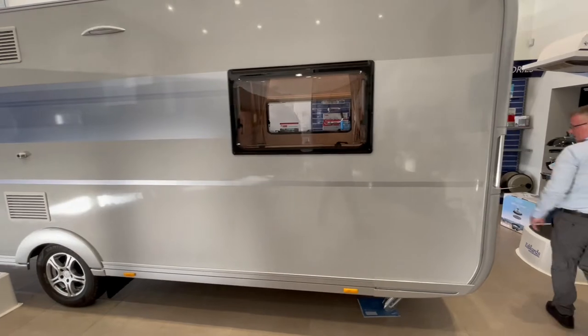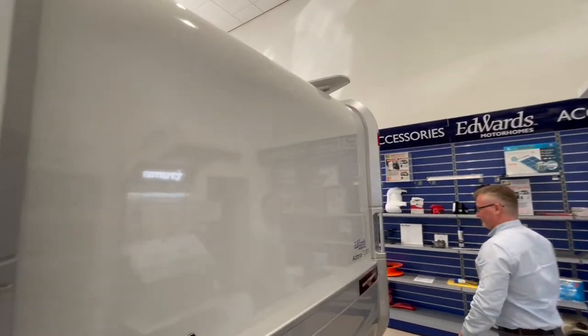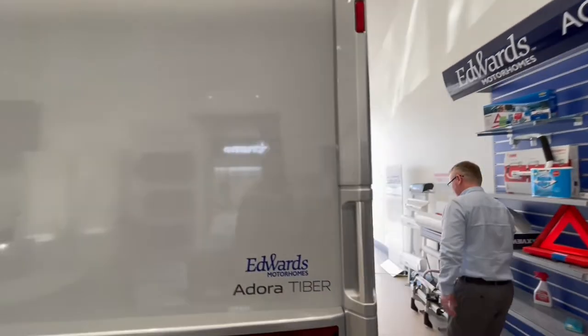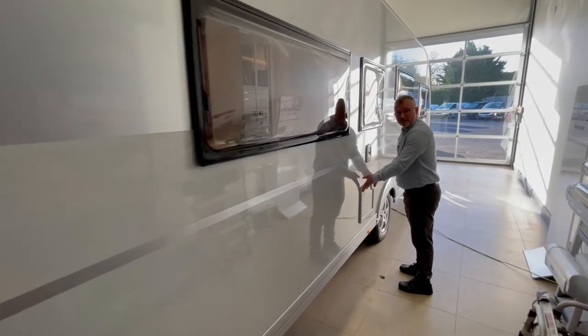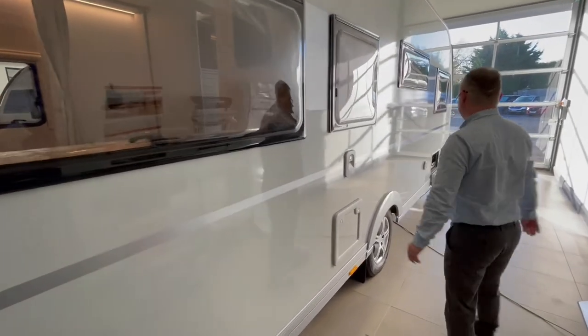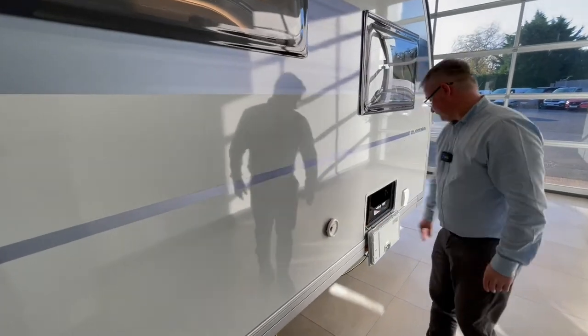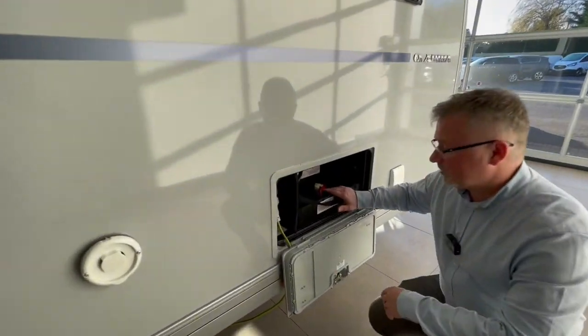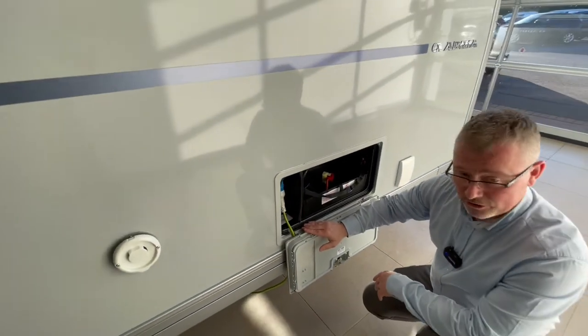Coming round the vehicle, above us we have the TV aerial just up there, cassette toilet just here, flue for your heating, battery box, and of course where you plug into the mains. You also have an exterior TV point just there.